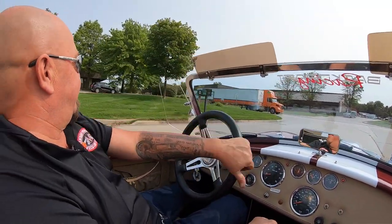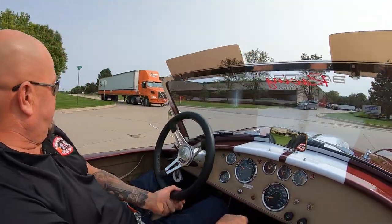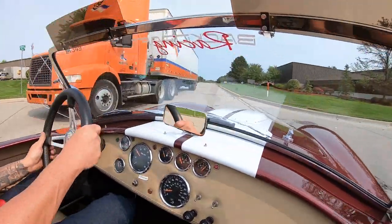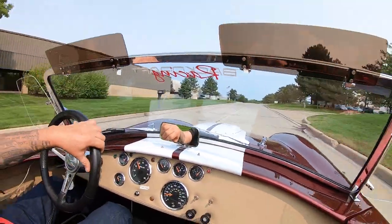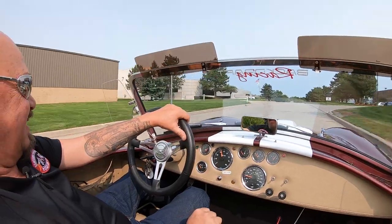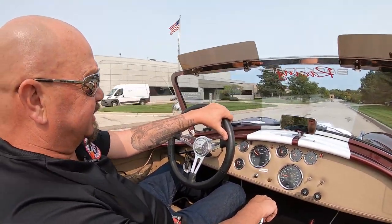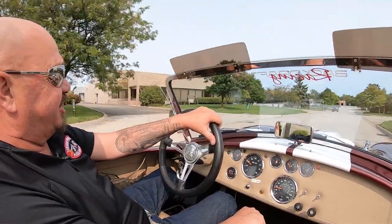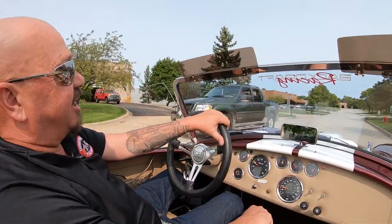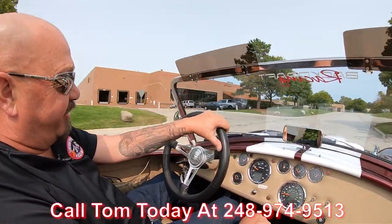We can deliver this baby anywhere in the world. We'll let him go. Listen to those side pipes. We can deliver it anywhere in the world, and if you want help with financing, we can help you with financing too. Just give Tom a call at 248-974-9513.